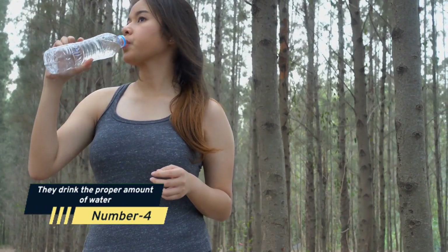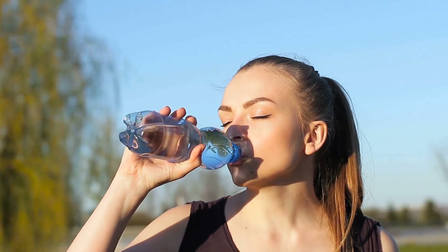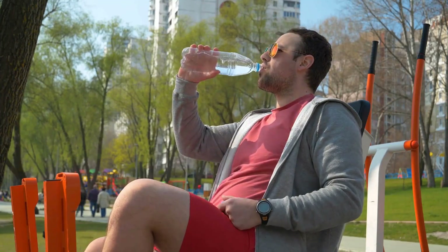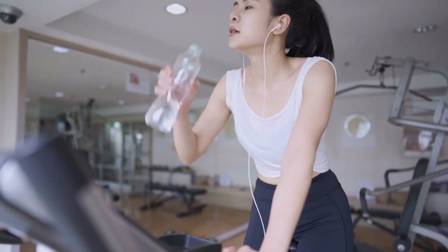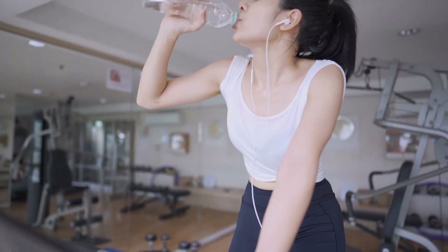Number 4: They Drink the Proper Amount of Water. Water keeps your body moisturized and revitalized, and it also helps retain the flexibility of your skin. People who drink a lot of water have fewer scars, wrinkles, and soft lines, and they don't show as many signs of aging. Insufficient hydration intake, regardless of how well you care for your skin, slows the process.